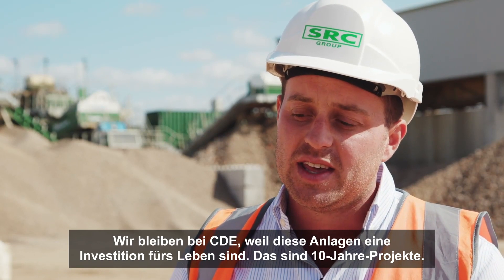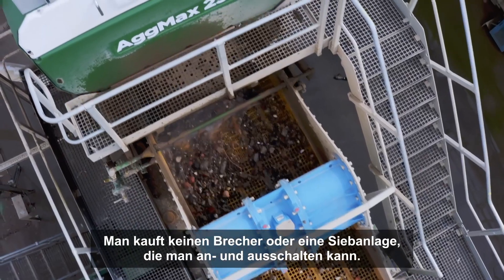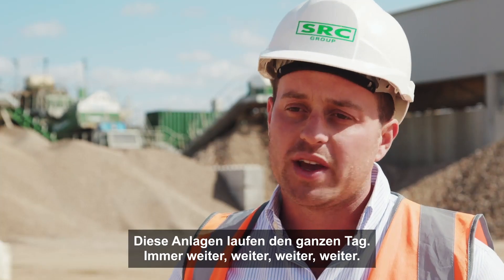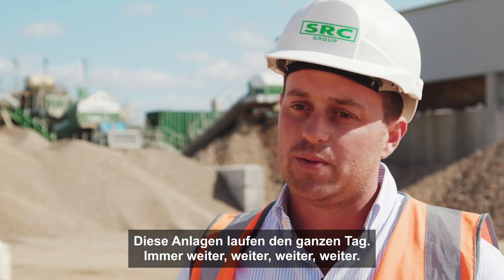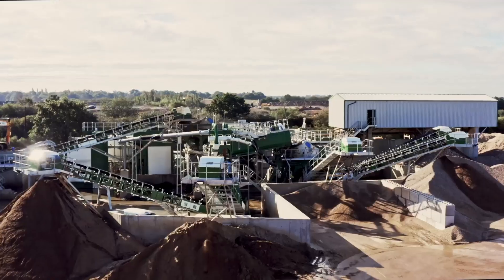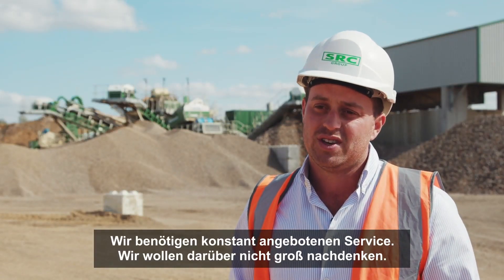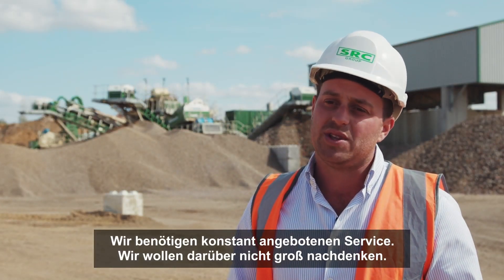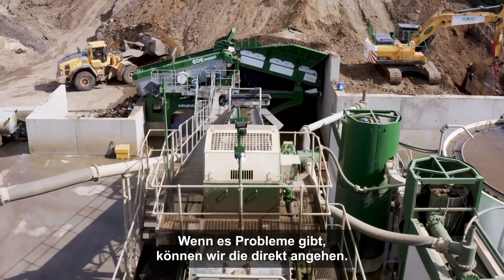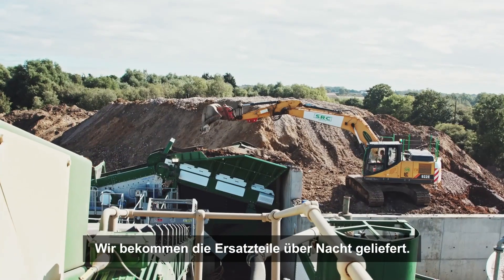We start with CDE because these things are investments for life. These are 10-year projects. It's not that you're buying a crusher or a screen that you can turn on and off — these things have to be running every hour of the day. We need a continuous, constant level of service. It's not something we want to be thinking about. We've got great rapport with the parts department. If there are issues, we're straight on the case, looking at changes, modifications, getting parts out overnight.